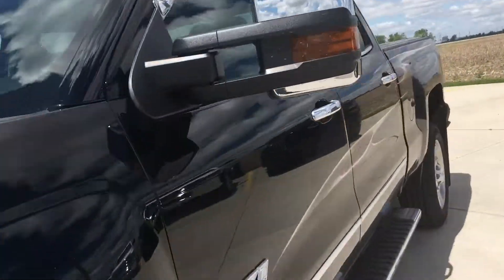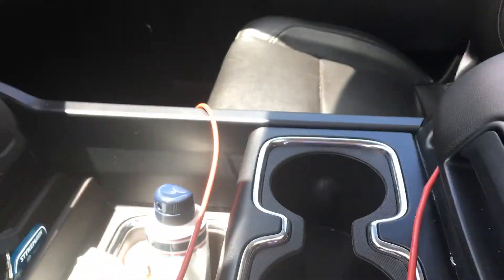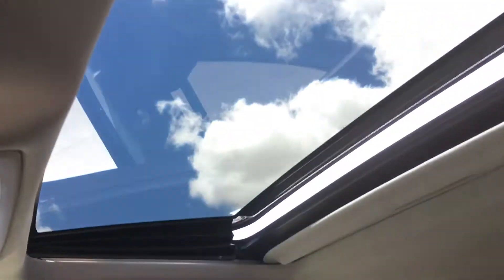Then the interior of course — being the LTZ you're going to have your leather seats, power seats, wireless charge port. The seats are in really good shape; there's no rips, tears, stains, anything like that.